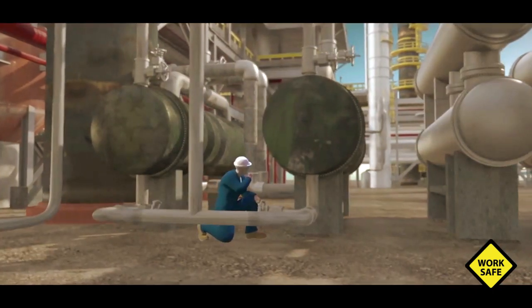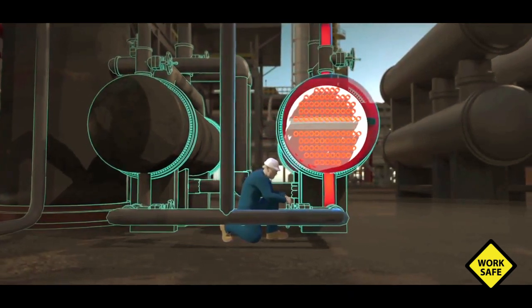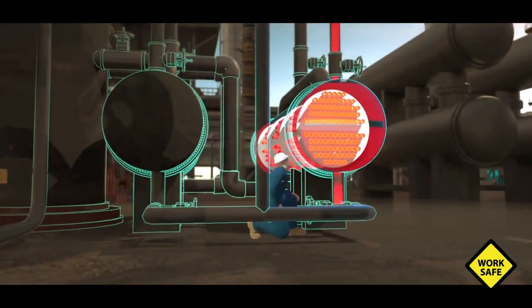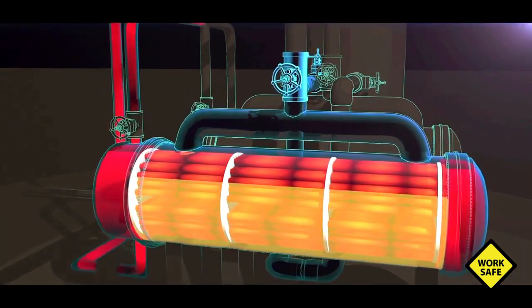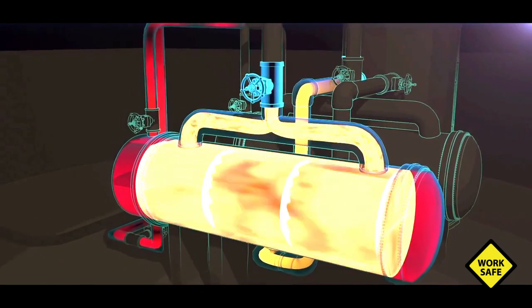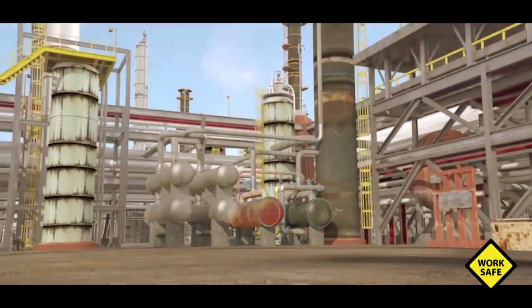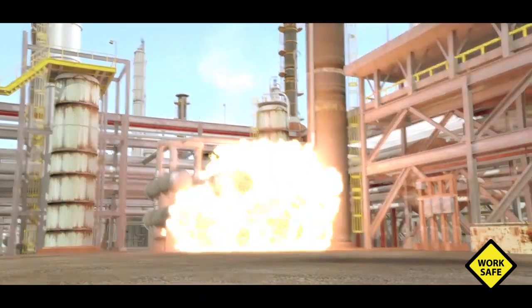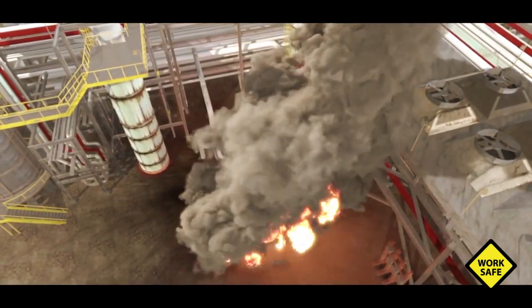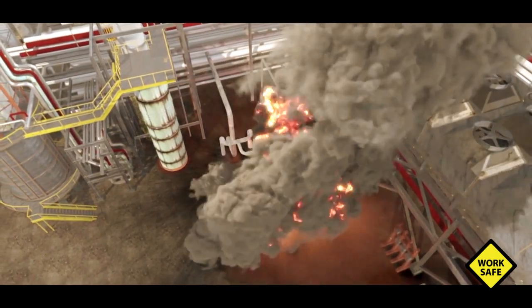The CSB determined that at 8:33 a.m., the operations supervisor likely opened the water valves on the standby reboiler. Hot water began flowing inside. The valves blocking the reboiler from its protective pressure relief valve remained closed. But unknown to the operations supervisor, the standby reboiler contained flammable liquid propane that had accumulated during the 16 months the reboiler was out of service. The hot water quickly heated the liquid propane confined inside, and pressure dangerously increased. Just three minutes later, the reboiler violently ruptured. Propane exploded from the reboiler and ignited to create a massive fireball. The explosion killed the operations supervisor and an operator working nearby. 167 Williams employees and contractors reported being injured.